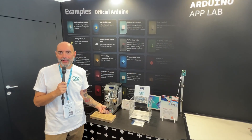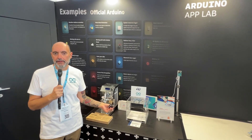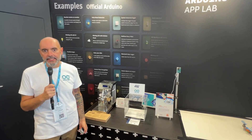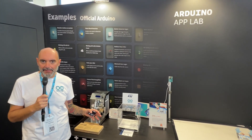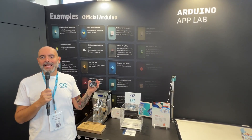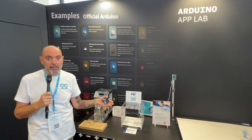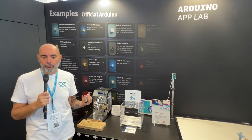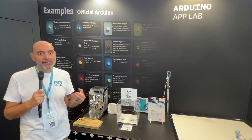Hi, I'm Marcello Maionchi, Chief Product Officer here at Arduino, and here at the Maker Faire in Rome, we are showcasing for the first time Arduino UnoQ, and especially App Lab, which is the groundbreaking new software development environment that for the first time we are releasing along with the product. One of the key features of Arduino App Lab is the fact that it comes with preloaded examples — a set of various applications that you can just run to explore the capabilities of the board, but also take, understand how they work, and copy and expand them to adapt them to your needs.